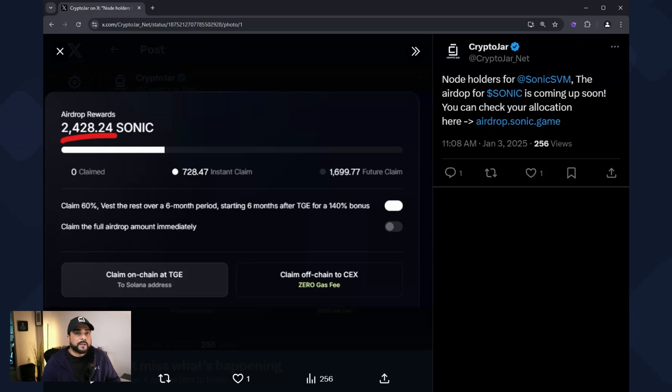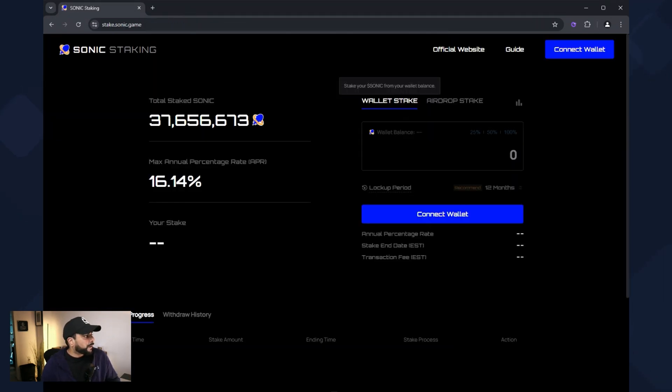When you get your tokens you can take them to an exchange and sell them off. They also have an option to stake. The APR right now is at 16% — when they first launched it was at 27%, so the more people that contribute, the lower the APR goes. If you do have an allocation and want to make a return, this is an excellent opportunity. Nothing I'm saying is financial advice — I'm just laying out the options.